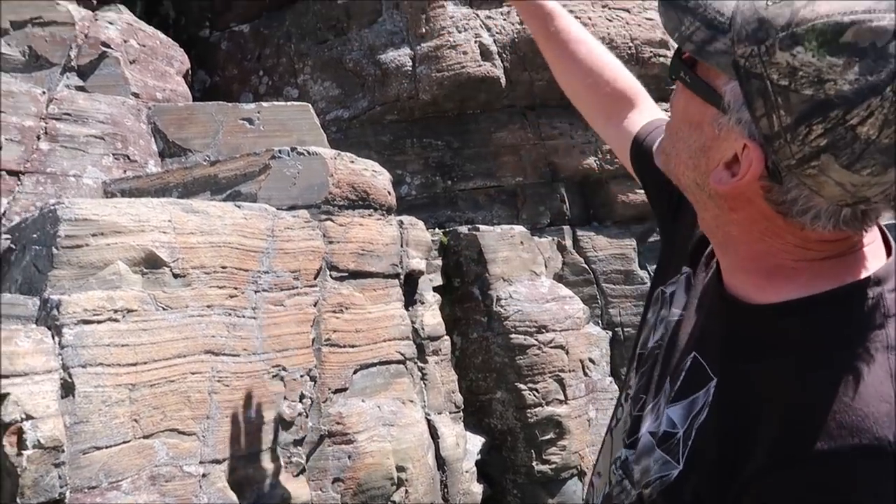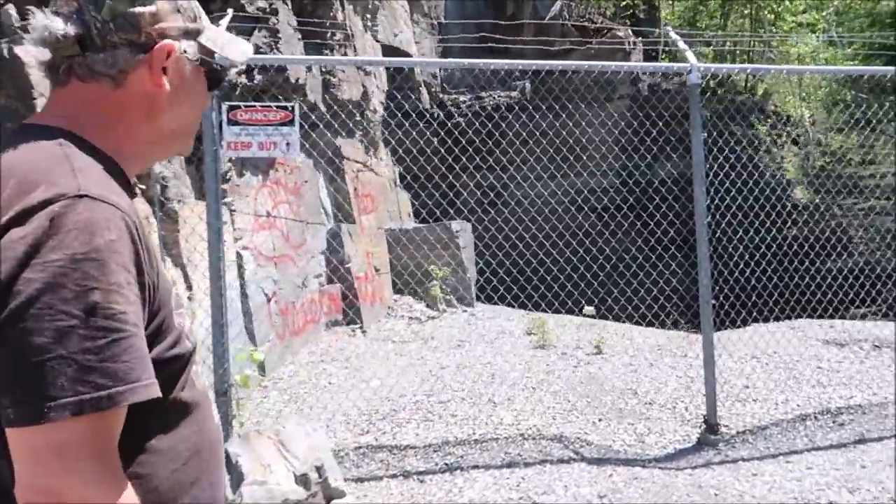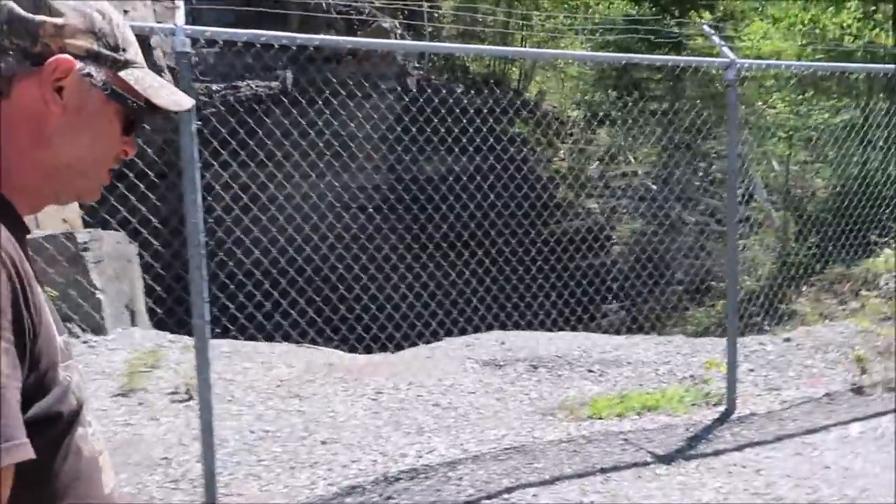You can see it goes up 30 meters, 40 meters. This is the main mine? This is the main trench.